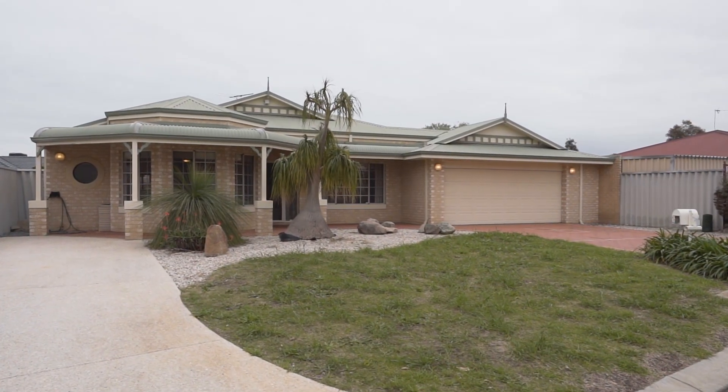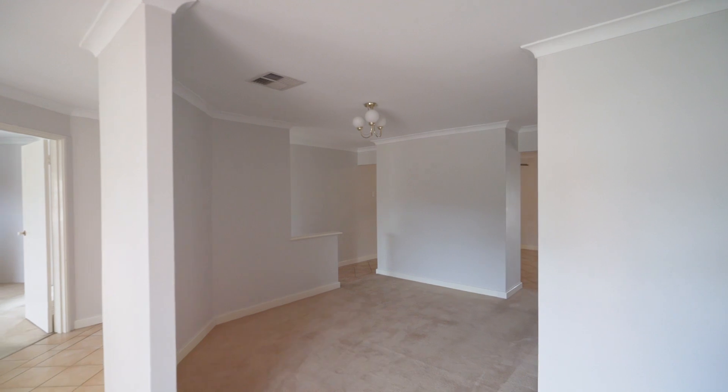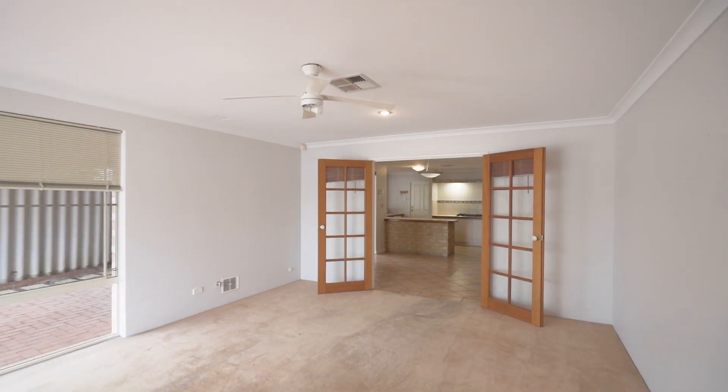Hi everyone, John Lamarck here coming to you from another beautiful property located in Stamford Gardens Estate in the suburb of Beaulieu. What a property I have for you today — a four bedroom, two bathroom family home. Really nice, but does need a bit of a touch-up here and there. So if you're looking for something that you can put your own feel to, this is definitely the property for you. Come in and have a look.